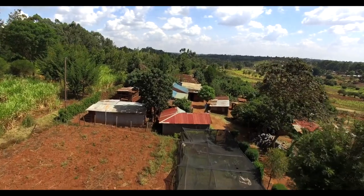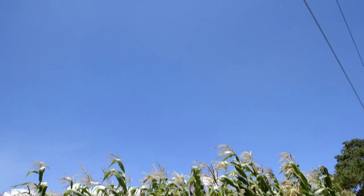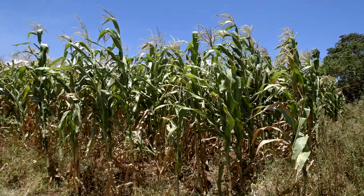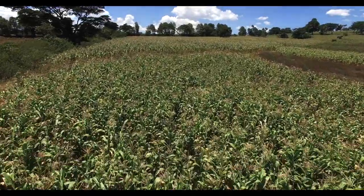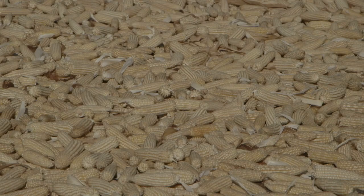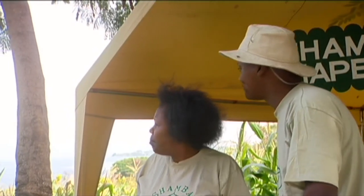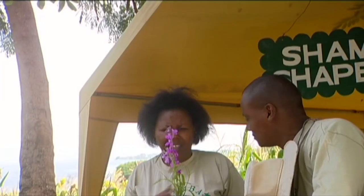Welcome to Shamba Shape Up. Today we are bringing you a special show on two very challenging problems farmers face in their maize fields. One, what can destroy your maize crop while it grows? And two, what can destroy your harvest if you don't take good care of your maize? Naomi and I visited farmer George in Mbita on the shores of Lake Victoria, and we came face to face with two monsters: the stem borer and striga weed.